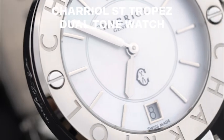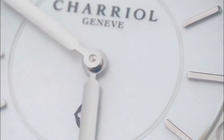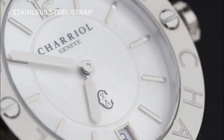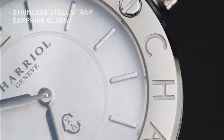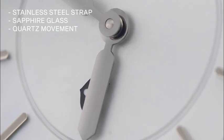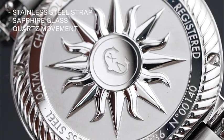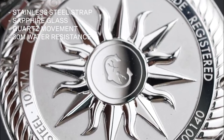Chariel Saint Tropez dual-tone watch. Featuring a round mother-of-pearl dial, it is encased in stainless steel and protected by scratch-resistant sapphire glass. The quartz movement ensures accurate timekeeping while the two-hand display adds to its sleek design. It comes with water resistance of up to 30 meters.